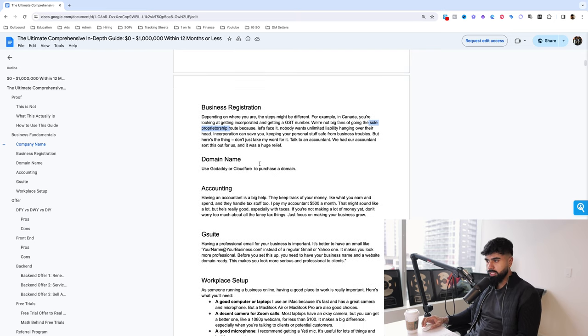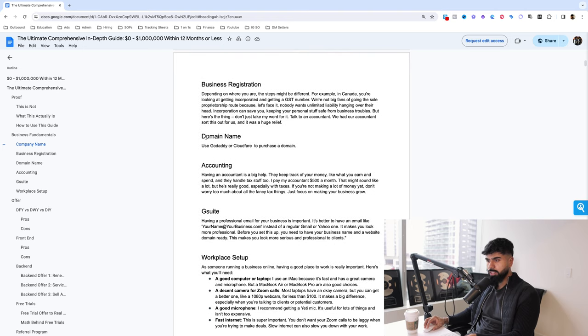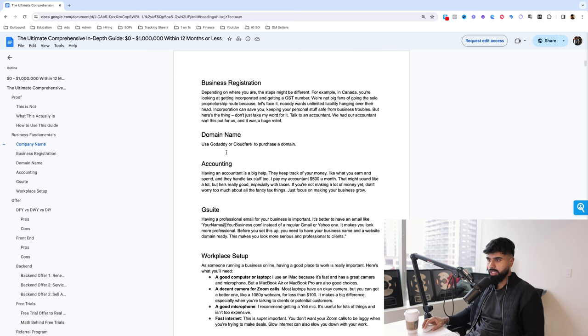My advice is to always talk to an accountant — they'll guide you in the right direction. Let's talk about picking a domain. Either use GoDaddy or Cloudflare to purchase a domain. We use Cloudflare now, but initially used GoDaddy. We had an instance where someone hacked into our domain and was sending our traffic over to their domain — we were spending money on paid advertising but they were taking that traffic. We lost a lot of money because of that. So use Cloudflare; I've found it's a bit more secure than GoDaddy.